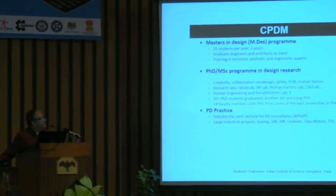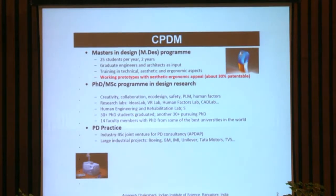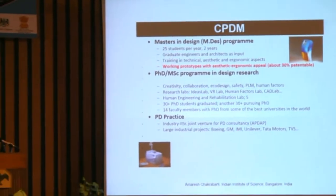I want to quickly introduce you to CPDM, because everything I'm going to talk about is centered around the center. We have a master's and a PhD program in design and manufacturing. The master's program takes graduate engineers and architects as input and tries to give them a holistic training in design — quite distinct — embracing not only engineering functionality but also the aesthetic, ergonomic, and usability aspects to make products that are functional but also have those other qualities. A third of our master's projects involve students identifying problems from the grassroots by interacting with users and developing a working prototype; they don't get a master's unless they can demonstrate reasonably working prototypes.